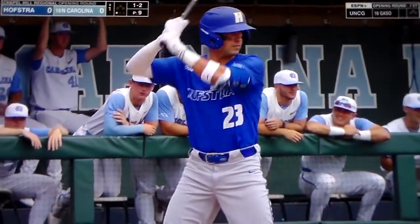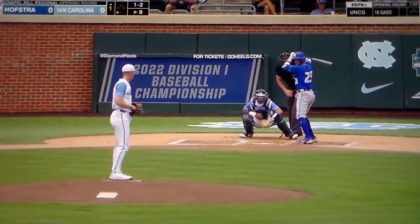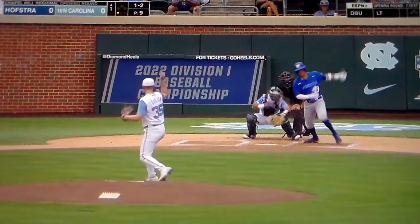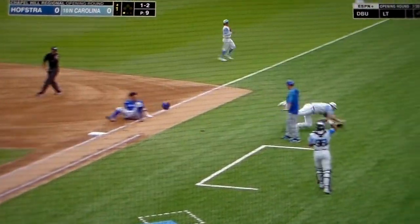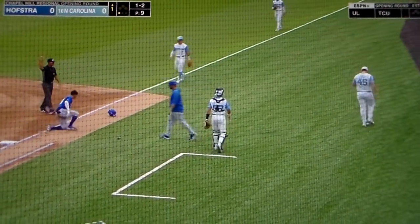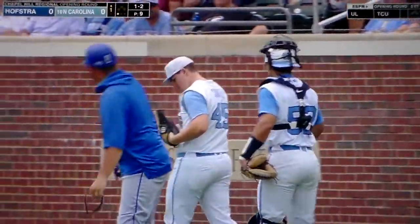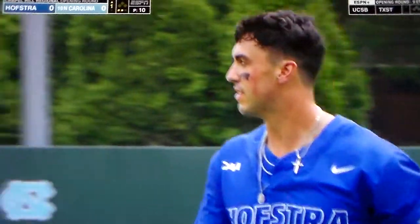We'll see what he does here against Carlson. 1-2, jammed him. Slow roller to Carlson. Out number two and a collision at first base. Umpire calls Morell out, as Stokely has to go into the base path to field the throw from Carlson, and he collides with Morell.